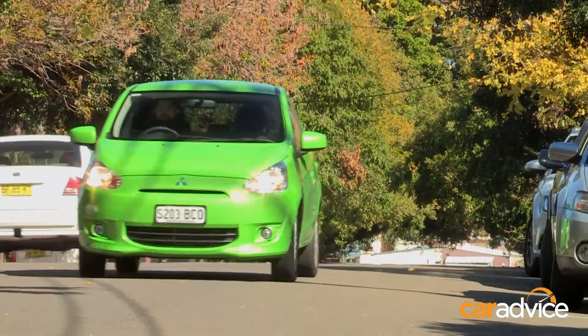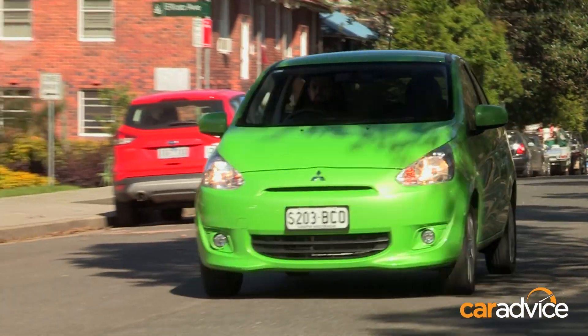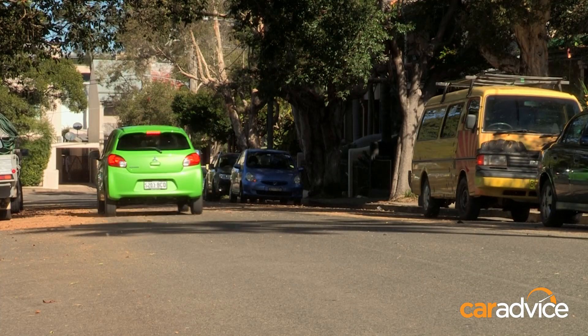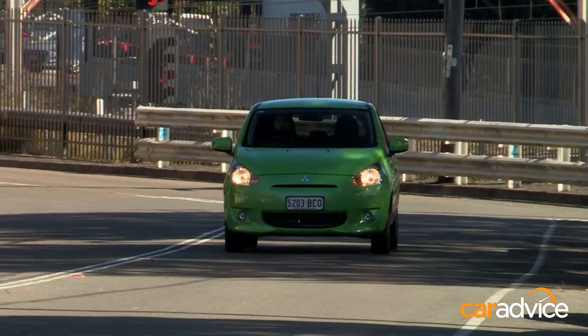The engine isn't exactly characterful like a lot of three cylinders. It's noisy and gruff, and sends vibrations through the cabin. It is quite good off the line, however, and it feels perky around urban environments. The CVT is quite slow to react, and is prone to lurching and shuddering when you take your foot off the accelerator.